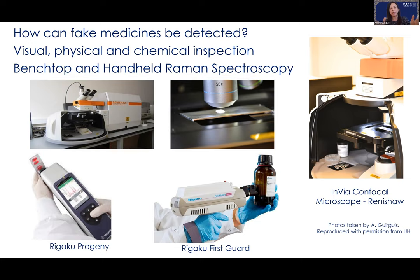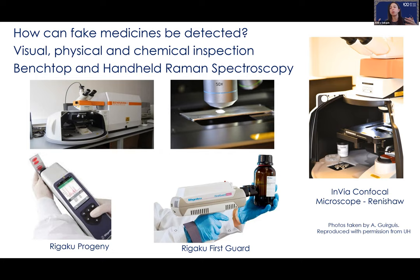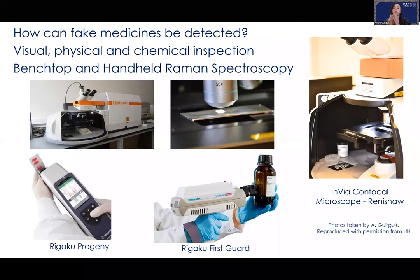Raman spectroscopy is a technique I really like and have used in research. It has two versions: a bench-top laboratory version and a handheld version that can be taken to pharmacies, hospitals, border control, police operations, or airports. The bench-top equipment has a casing where you can place a powder or tablet under a microscope and make identification of its content.